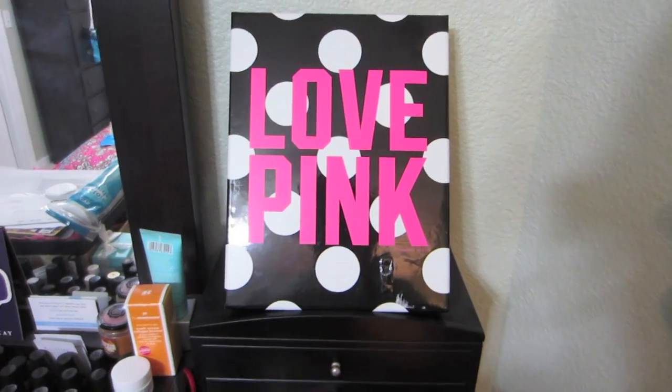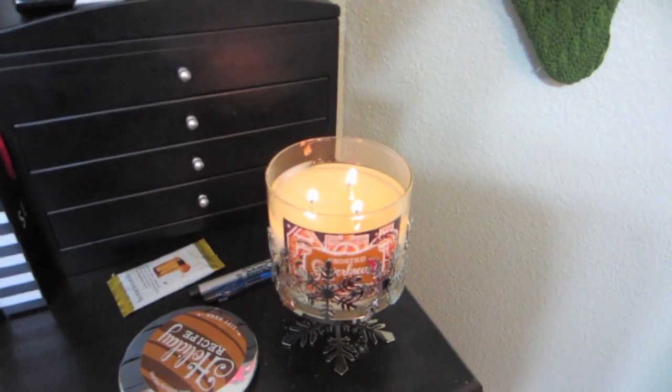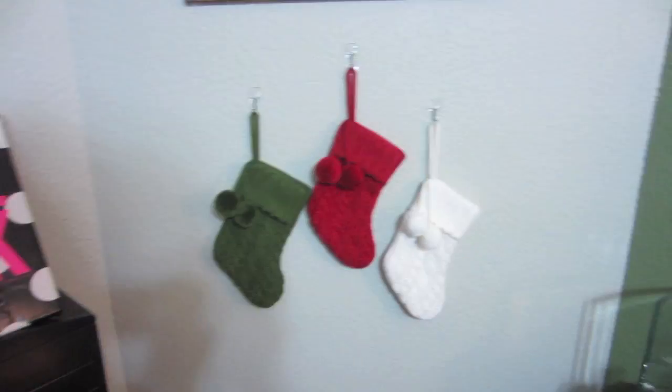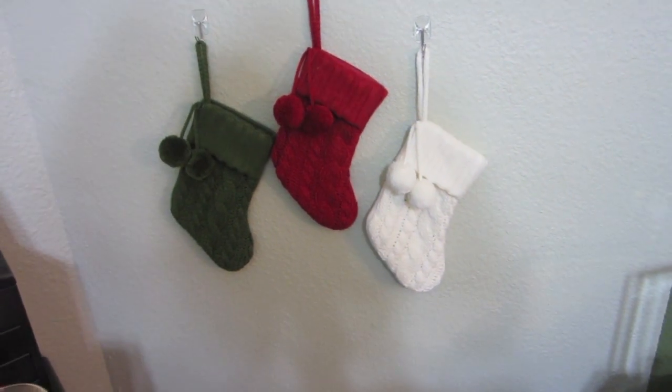There's my lovely frosted gingerbread candle that's making my room smell delicious. Over here we have three stockings that I thought were super cute — I got them from Target, they were like four bucks each. Here's my lovely little mirror.